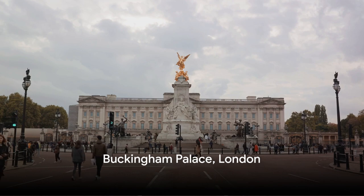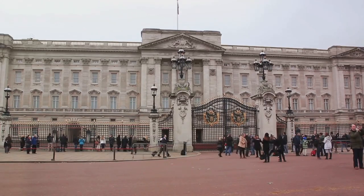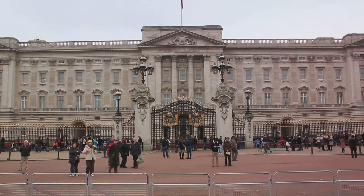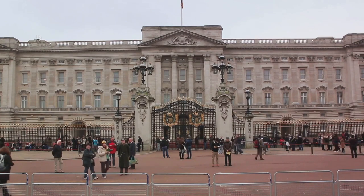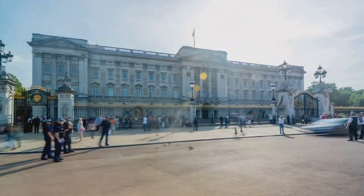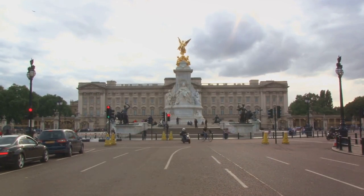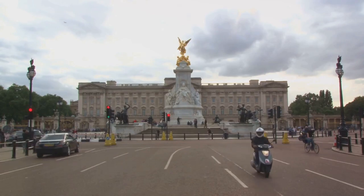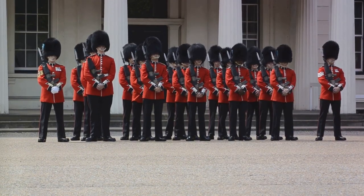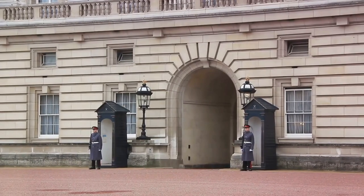Coming in at number 4, we return to the capital to visit the residence of the Queen — Buckingham Palace. This iconic edifice, brimming with grandeur, is more than just a royal residence. It's a symbol of the British monarchy, a testament to its enduring history and tradition. Buckingham Palace has served as the official London residence of the UK's sovereigns since 1837, witnessing countless historical events. Its opulent staterooms filled with masterpieces from the royal collection are an eloquent expression of regal luxury and refinement. One of the highlights of a visit here is the changing of the guard, a ceremonial spectacle where the Queen's guard hands over responsibility for protecting Buckingham Palace to the incoming shift. Buckingham Palace is a living, breathing embodiment of Britain's royal heritage.